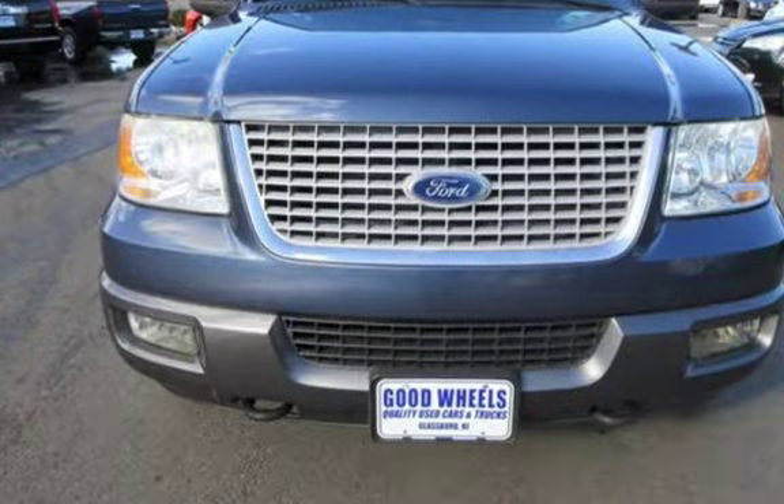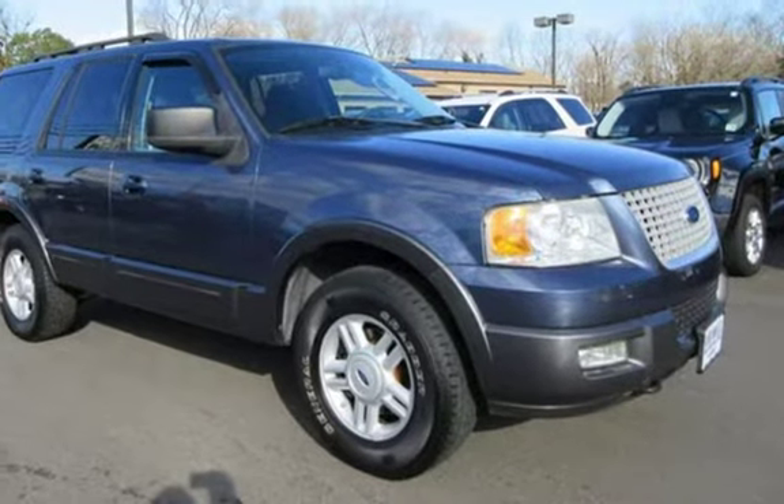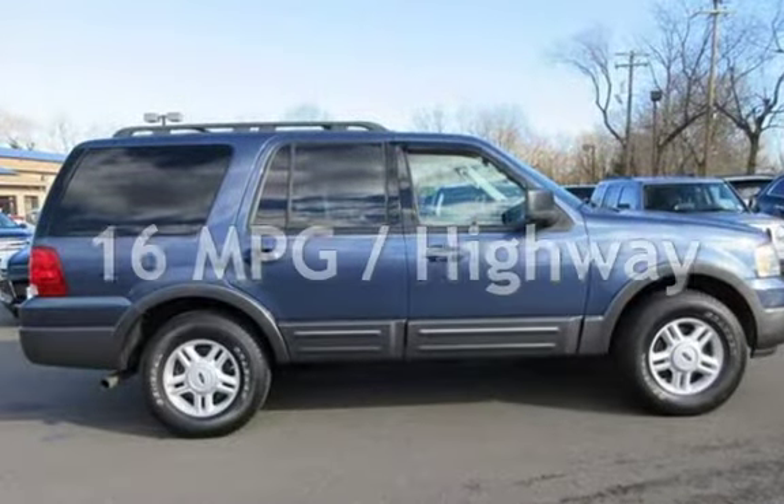This Ford has less than 102,000 miles on the odometer. Estimated fuel economy for this vehicle is 12 miles per gallon in the city and 16 miles per gallon on the highway.